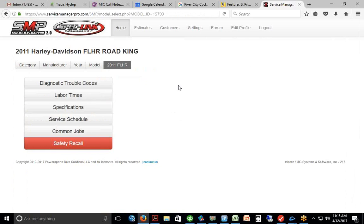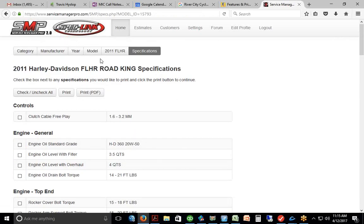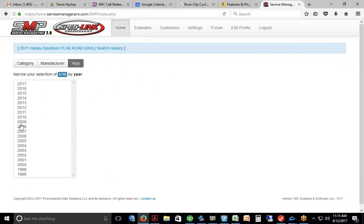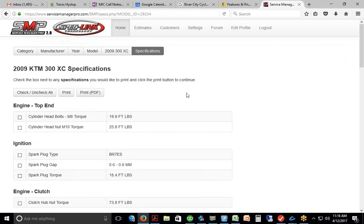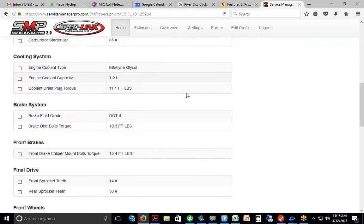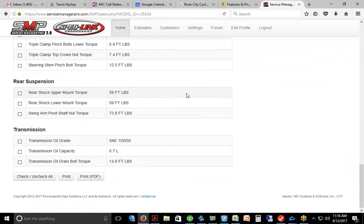Service specifications include torque settings, fluid levels, and all that kind of data. For a KTM 300 XC, you've got ignition settings, engine, clutch, fuel intake, cooling system, brake system, front and rear brakes, drive specs, torque settings, wheel specs, and suspension specs front and rear. All that technical data is loaded in there for each model — good for the techs.